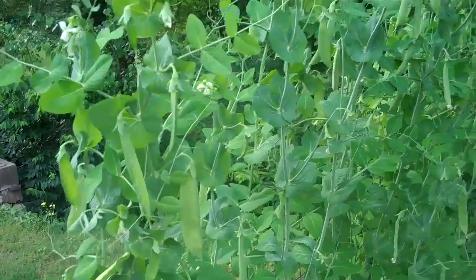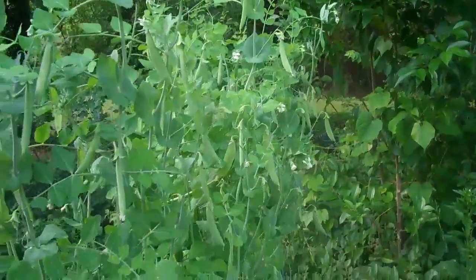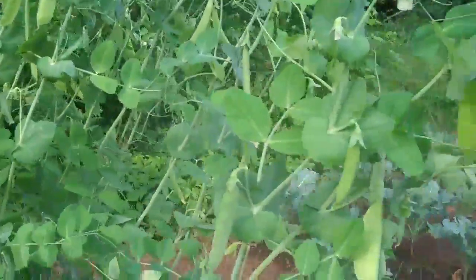This is what dinner tonight looks like. I hope you can see all the peas — tons of snow pea pods and sugar snap peas, lots and lots and lots of them. And they are delicious.